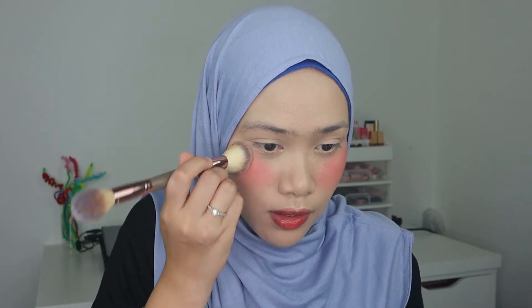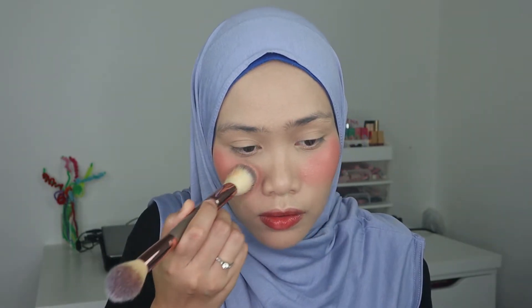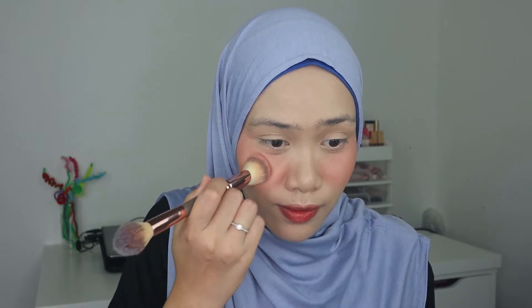I did not practice this, so everything is spontaneous in this video. It's so very pigmented and I look like a clown right now. Let's just leave it for a moment — I'm going to set with loose powder and hopefully it will be okay.